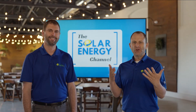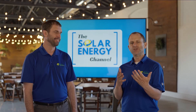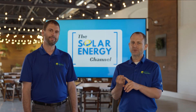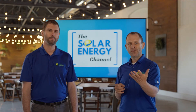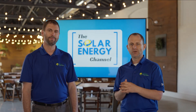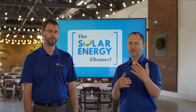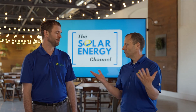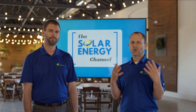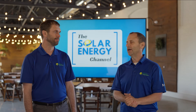Now that your solar system is turned on and you're producing your own electricity, there are only a couple of things to be mindful of. Number one: make sure you maintain your internet connection to the solar array so that you can monitor it, as well as your installer, in case there are issues or maintenance that need to be addressed. Number two: make sure there isn't excessive soiling on your array — normal pollen or weather-related soiling is fine as rain will wash it away, but if something in the area is creating excessive soiling, you'll want to wash those panels off.